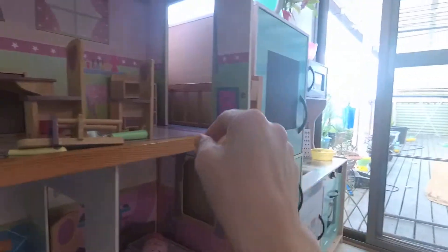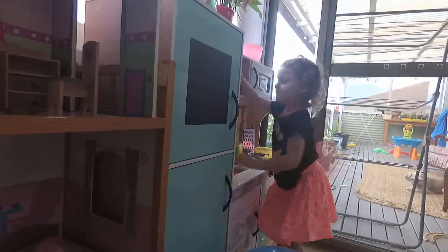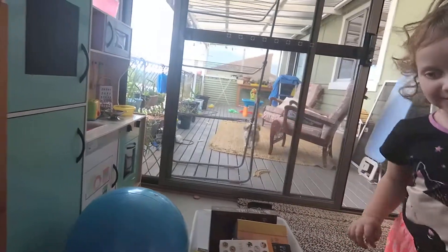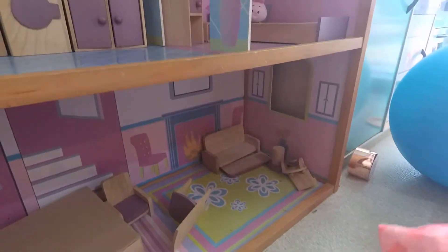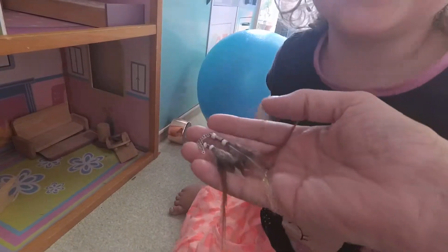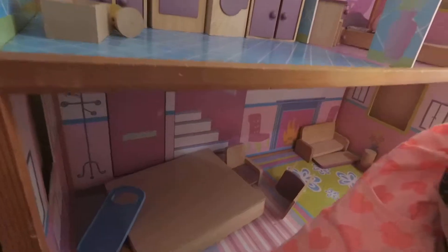Over there. And these. And these, yeah. Now let's fix. Dad show you. Oh thank you. It's perfect. Like a bird. Let's go and fix this house.